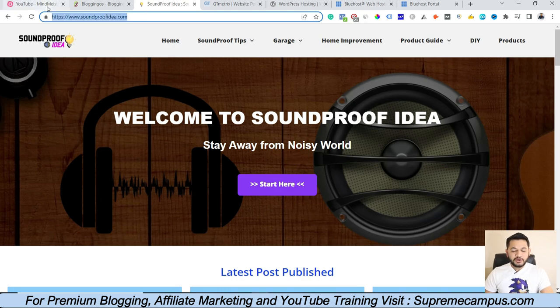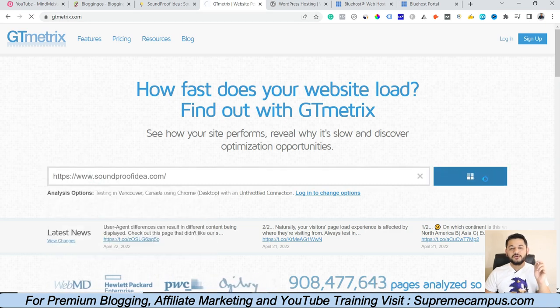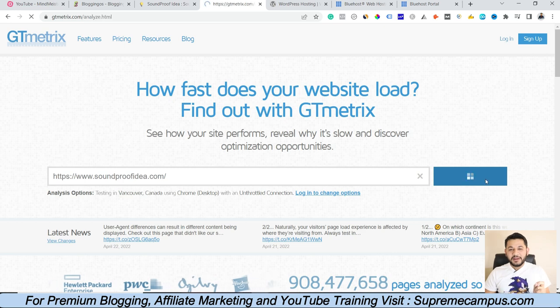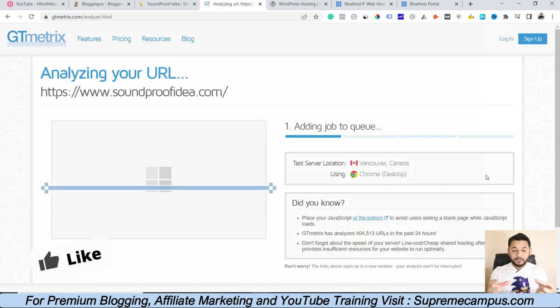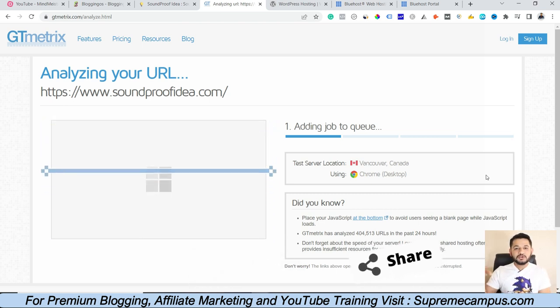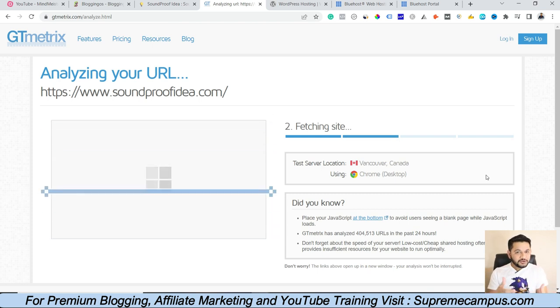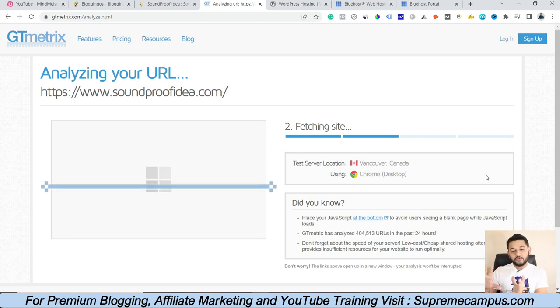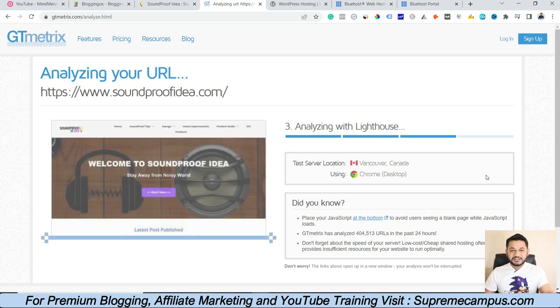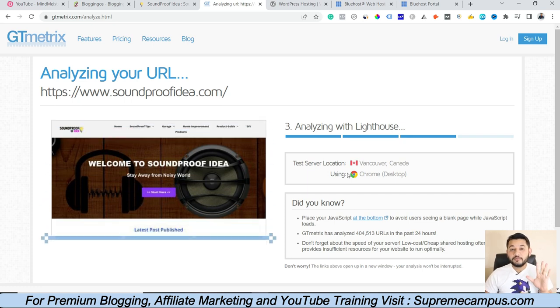Take this website called soundproof idea as an example. What you have to do is copy the URL, go to the site called GT Matrix, enter that website in the search window, and click to test your site. If it shows a very high loading time, you can retest it, because sometimes ad loading on your website can cause the loading speed to show too high. Try to retest two to three times to get good statistics. It will take 15 to 30 seconds to scan your website, connect with your server, and check response time.